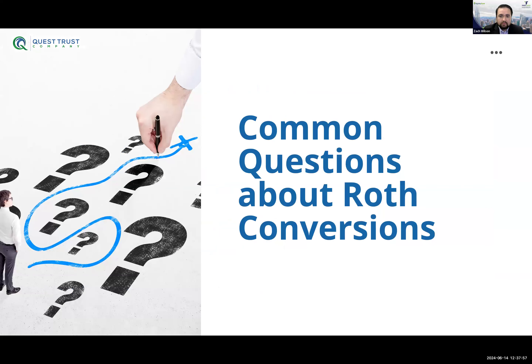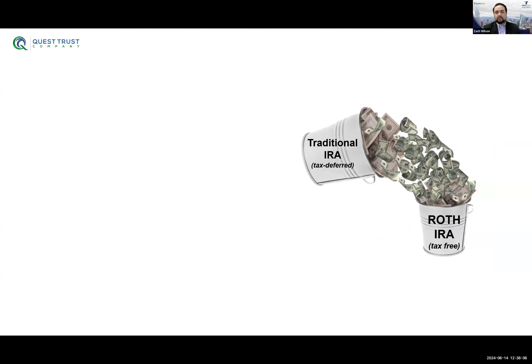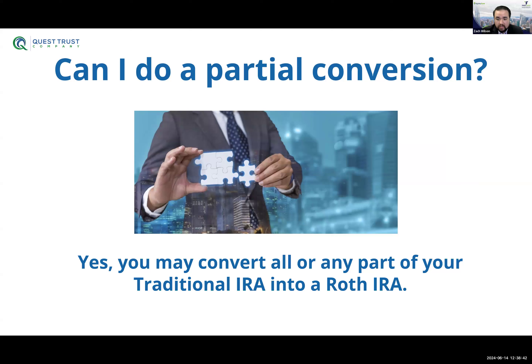Some people say, 'I thought if I made too much money, I couldn't do a Roth conversion.' That's not true. The income limit dictates whether you can contribute to a Roth IRA — but when talking about conversions, anyone can convert their pre-tax funds to their Roth IRA at any time, at any age, without penalty. There's no penalty because the funds are still ending up in a retirement vehicle. Also, can you do a partial conversion? Absolutely. You can convert a little bit at a time over five or 10 years, which helps lower the tax burden any given year and can keep you in the same tax bracket.